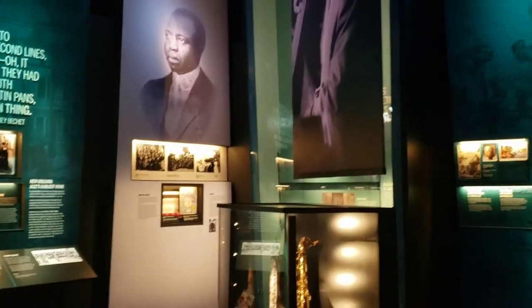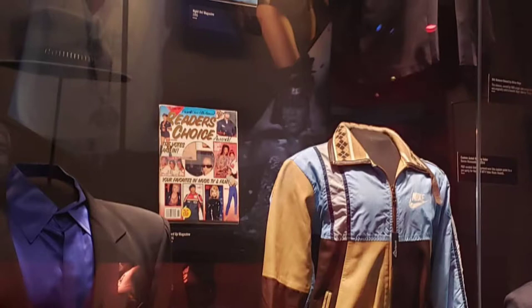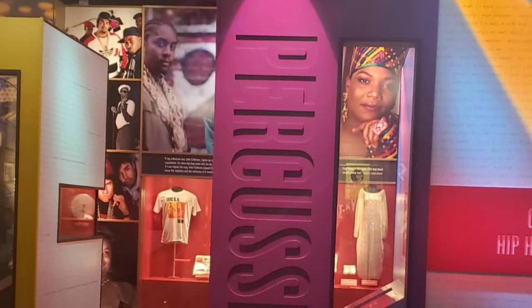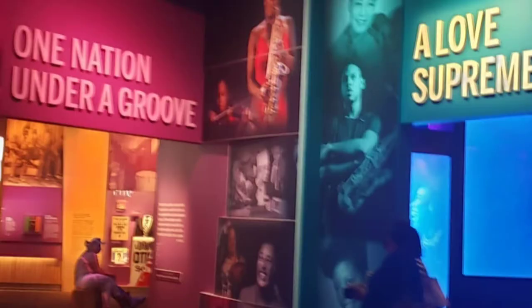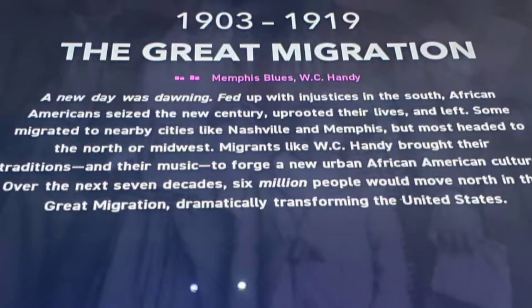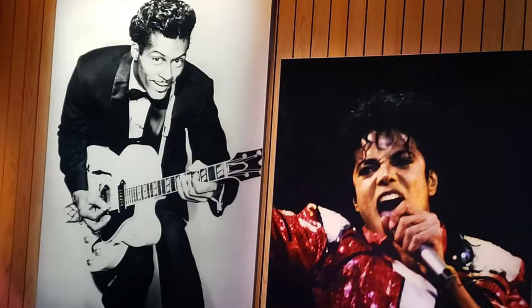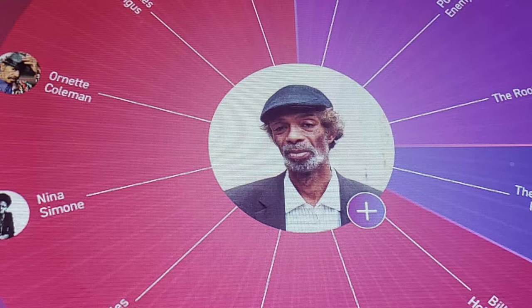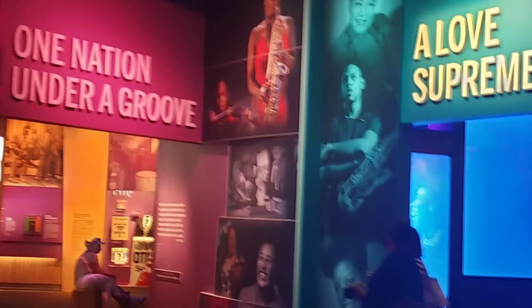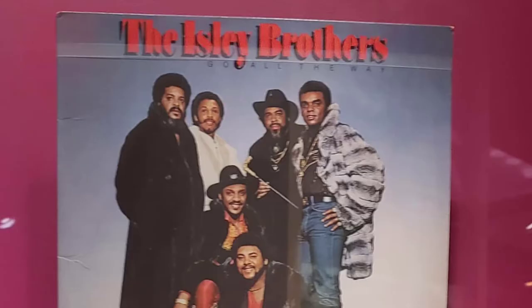That's kind of fun. The whole exhibit is interactive. There's some reading, but there's a lot of interactive areas where you can put on headphones and listen to information about different artists and how certain artists have had influence on up-and-coming or later artists. For example, artists from the 70s may have had an influence on an artist in the 90s, and it shows you how you can hear that influence. I think that's very interesting.